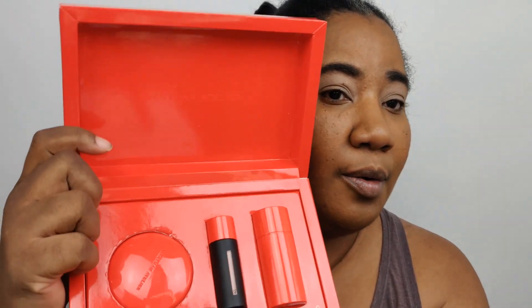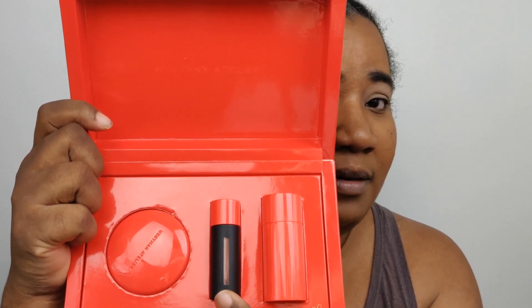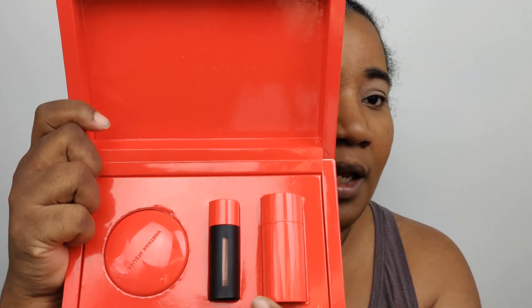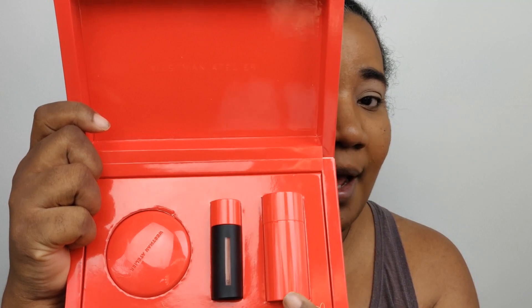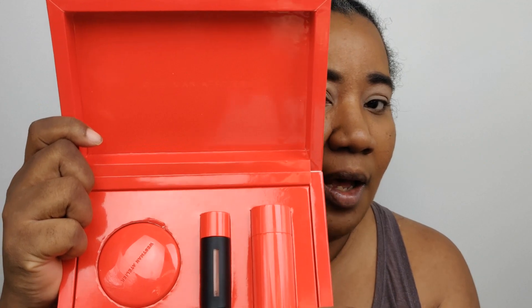But I figured since I had the time, why not go over the new Westman Atelier Les Etoiles set — this is one of their new Christmas sets. It comes with Westman Atelier's first powder blush in Petal, a Squeaky Clean lip balm in Nectar, and a new shade of the Lit Up highlighter stick in Biscuit. So I'm gonna go ahead and try these for you today.